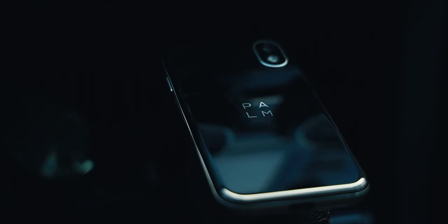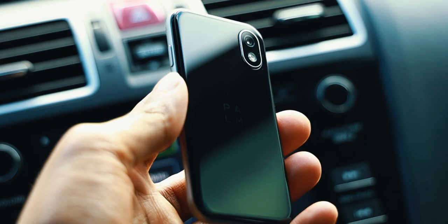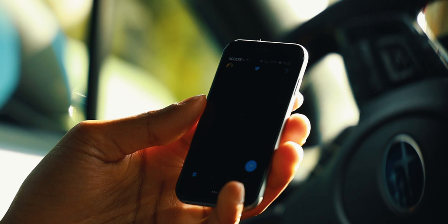What is up guys, it's RJ here and this is the Palm phone. You may have heard of this phone back in 2018, and back then it turned a lot of heads of many consumers, myself included. This was primarily because of its insanely small size and Palm's minimalistic approach to how a smartphone should be used.